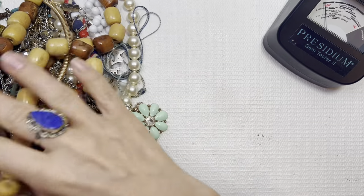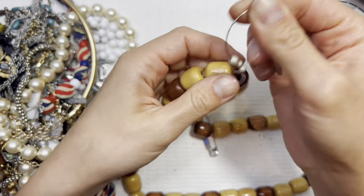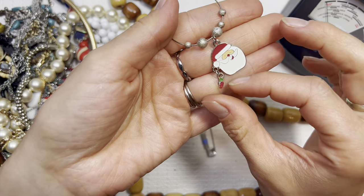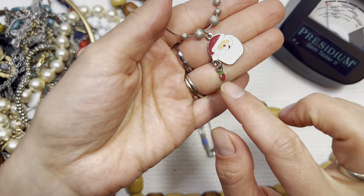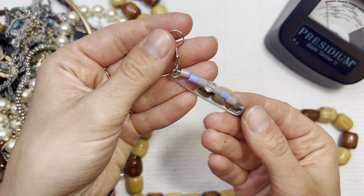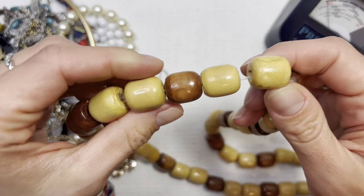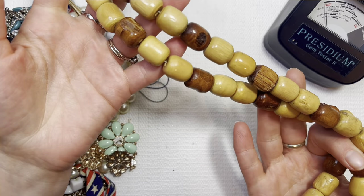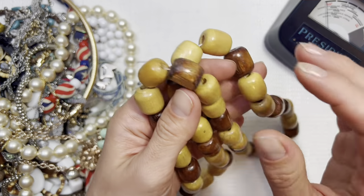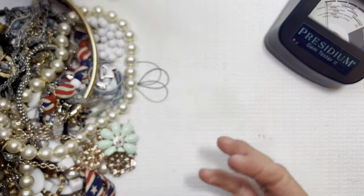Some interesting pieces so far — Dayton usually gives a really good variety. Cute Santa Claus with a little bulb there. Clothes pin with some beads on it. Next up is this wooden bead necklace — giving me that vintage look with those chunky beads and the classic wood look. I'll do that one for three dollars.